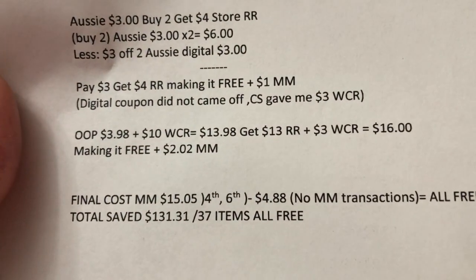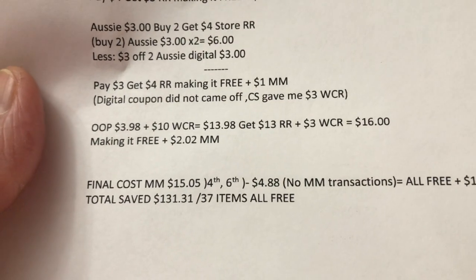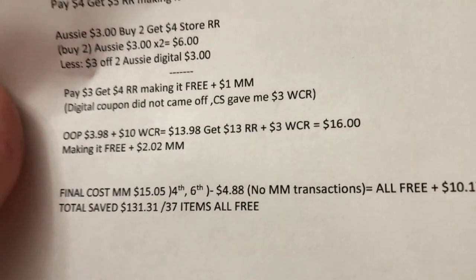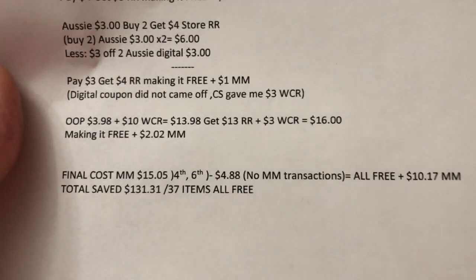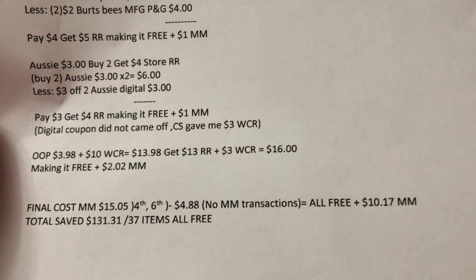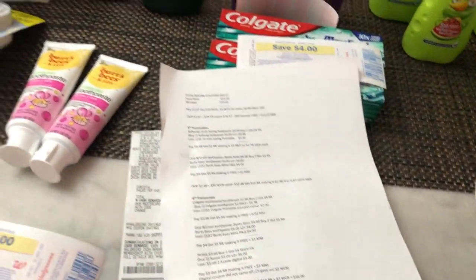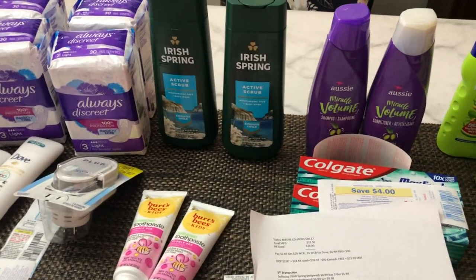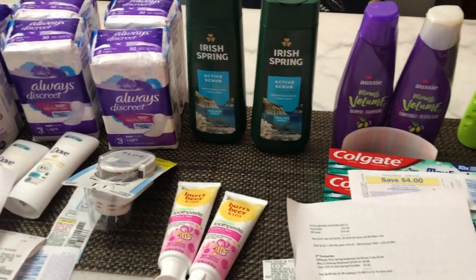My final totals: in the fourth and sixth transactions I got fifteen five money maker. In the other transactions my final out-of-pocket was four eighty-eight. Deducting that from the money maker, my six Walgreens transactions are free plus ten seventeen money maker overall. I can also submit all receipts with P&G products to goodeveryday.com to earn fifty points per item.